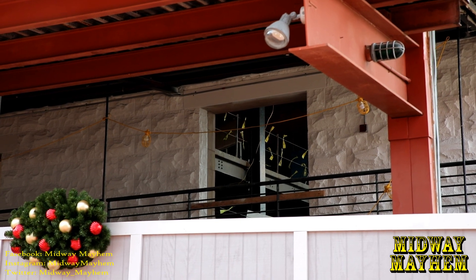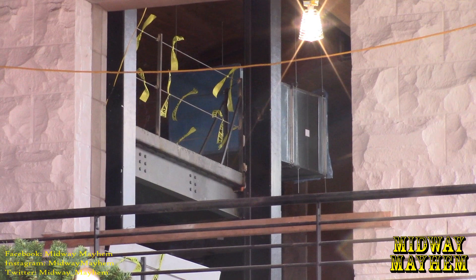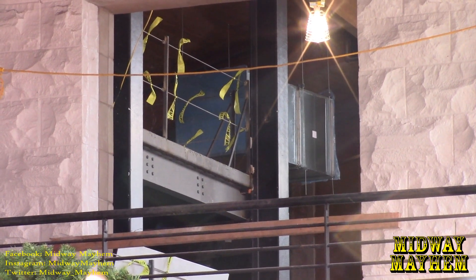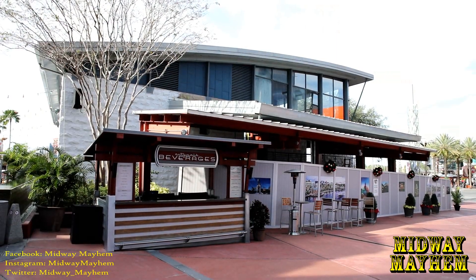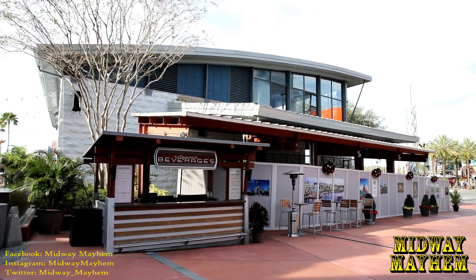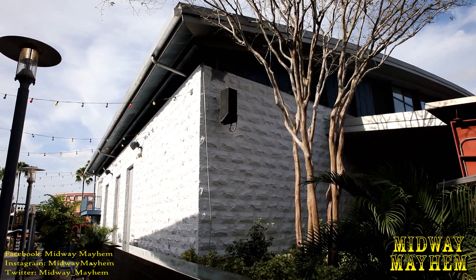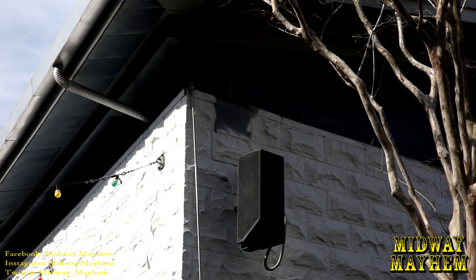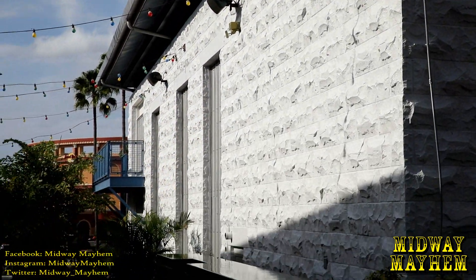Peeking inside, we can see a lot of work is going on and a lot of things have been removed. One definite new thing is the primer or paint that's now on the outside of the building — a different color. We can tell it's new because there's some overspray right there. It extends all the way down over here.